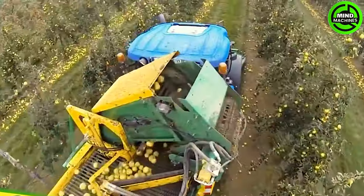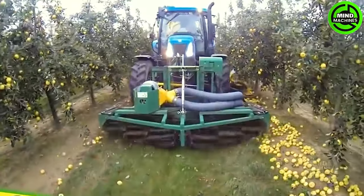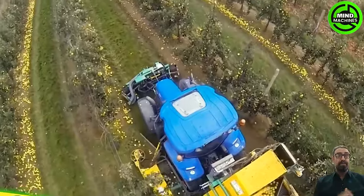This equipment is truly a useful machine for gathering apples from the orchard floor!